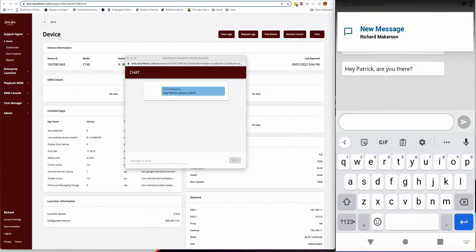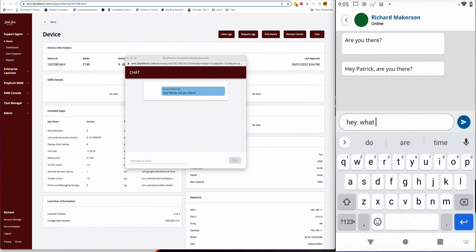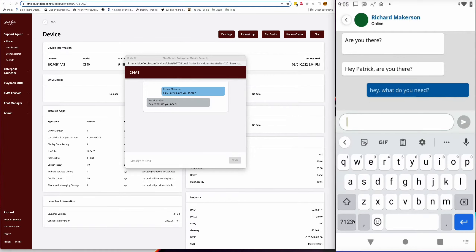We focused on text messaging as a primary source of communication because of this. As part of our text messaging feature, we also include media asset communication such as images and video. We have the ability to send walkie-like messages for asynchronous playback. This keeps users from being interrupted when they're in the middle of a task or working with a customer.